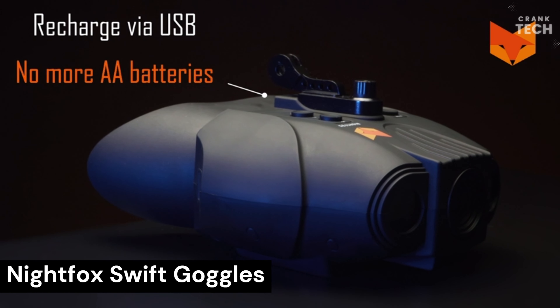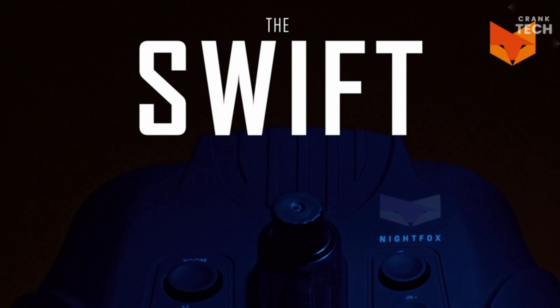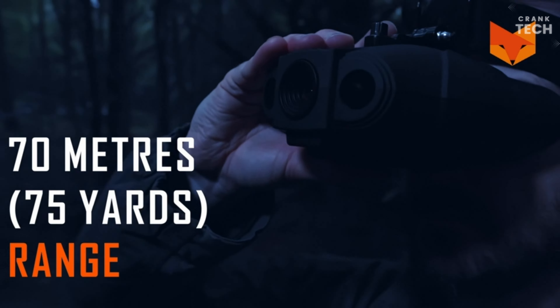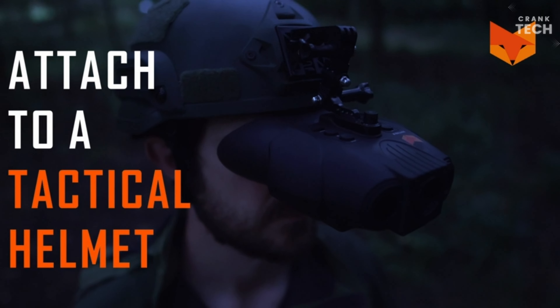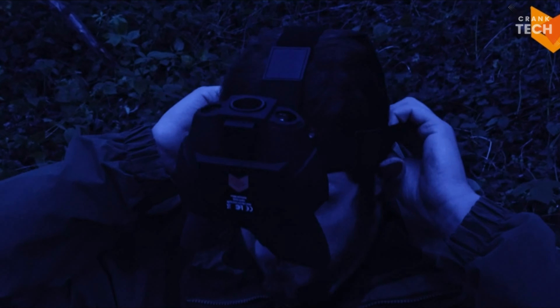KnifeFox Swift Goggles. The KnifeFox Swift Goggles are a pair of digital night vision goggles designed for closed-quarters use. They have a 1x magnification lens and a wide viewing angle of 40 degrees, making them ideal for seeing your immediate surroundings in low-light conditions. The goggles use two 850-nanometer infrared LEDs to illuminate their surroundings, so they can be used even in complete darkness. They also have a built-in rechargeable battery that provides up to eight hours of runtime on a single charge, and they are lightweight and comfortable to wear, coming with a headstrap for hands-free use.